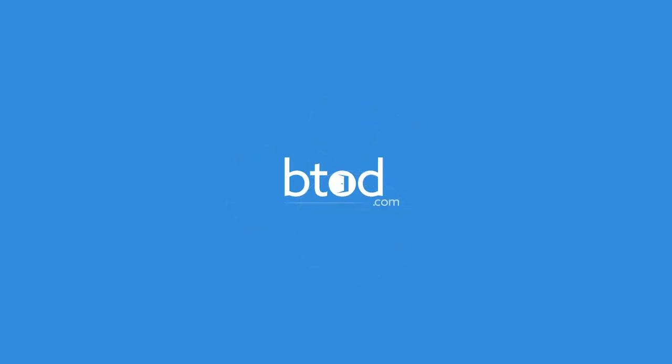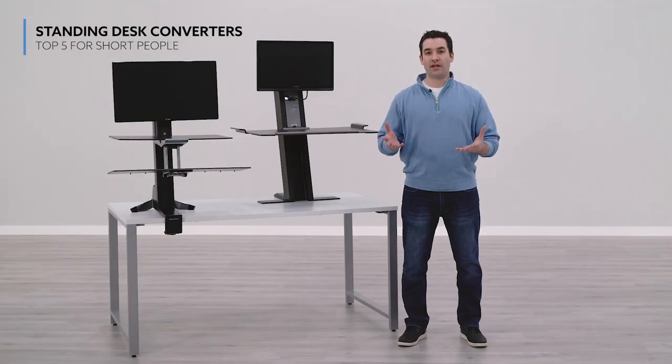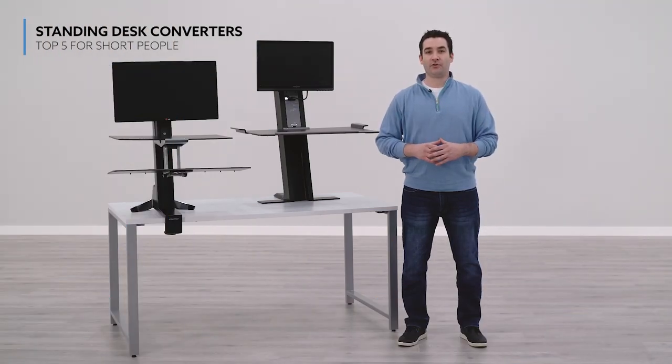This video, we're going to focus on the top five standing desk converters for short people. There were four key factors that we looked for when making our list of the top five standing desk converters for short people.